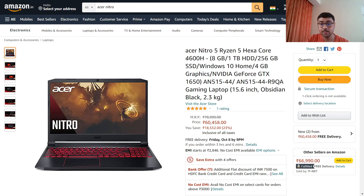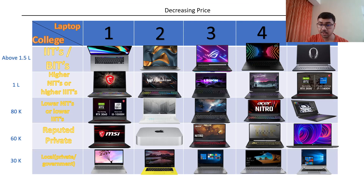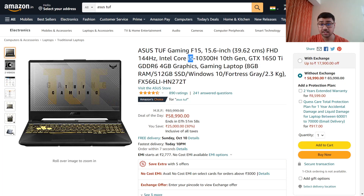Moving on, the third laptop is the Acer Nitro 5 — but this one has Ryzen 5, an older generation Ryzen 4600H (the current top is 5800H), dual storage of 1TB plus 256GB, and GTX 1650 graphics. The screen refresh rate is not mentioned. The fourth column has the ASUS TUF F15 with i5 10th generation.